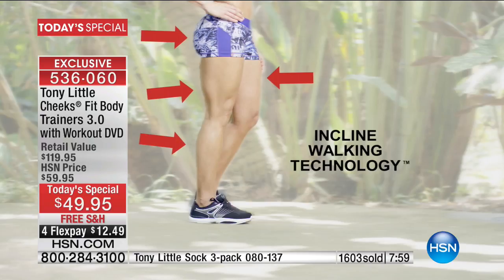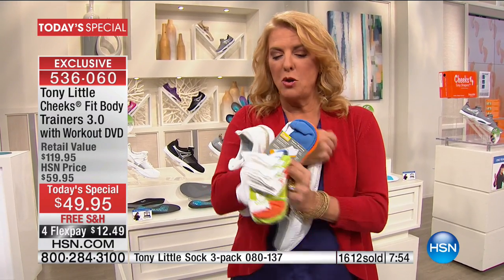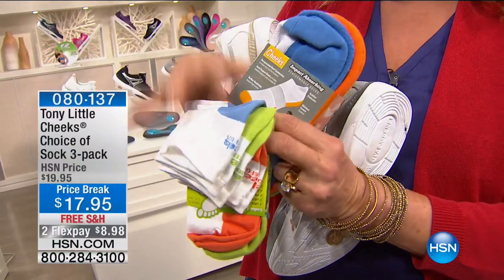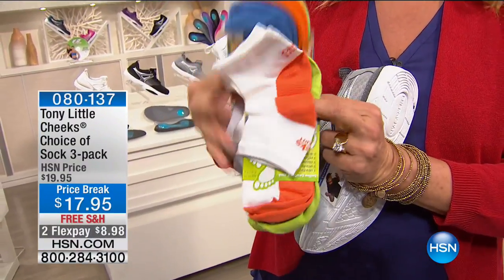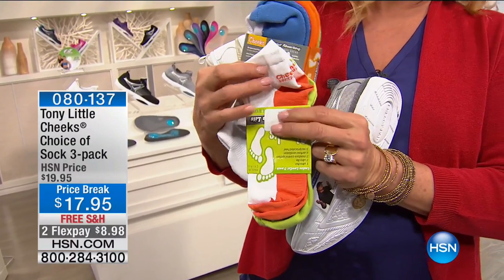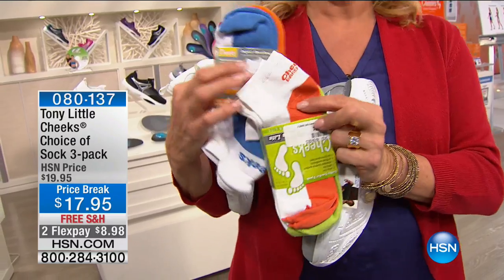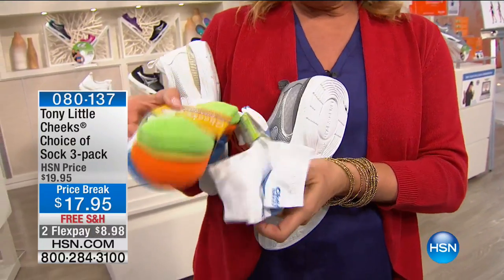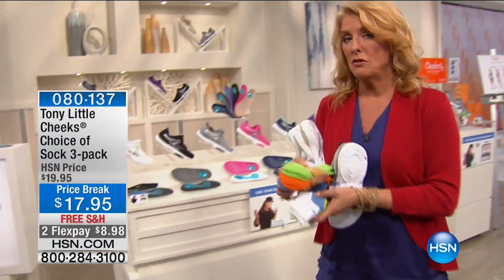Lower impact than probably any shoe you've ever used. We've got the most incredible socks too — these thin socks are delicious. It's a three pack, lowest price ever. We've got the sports cushion and we've got the barefoot socks — thin ones. Lowest price ever. I want to give you a peek at both because they're available and it's a set of three on two FlexPay.